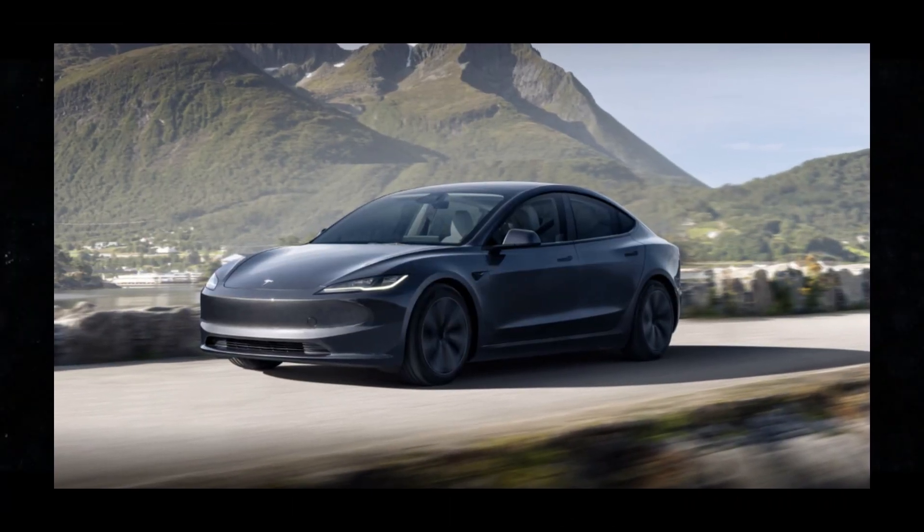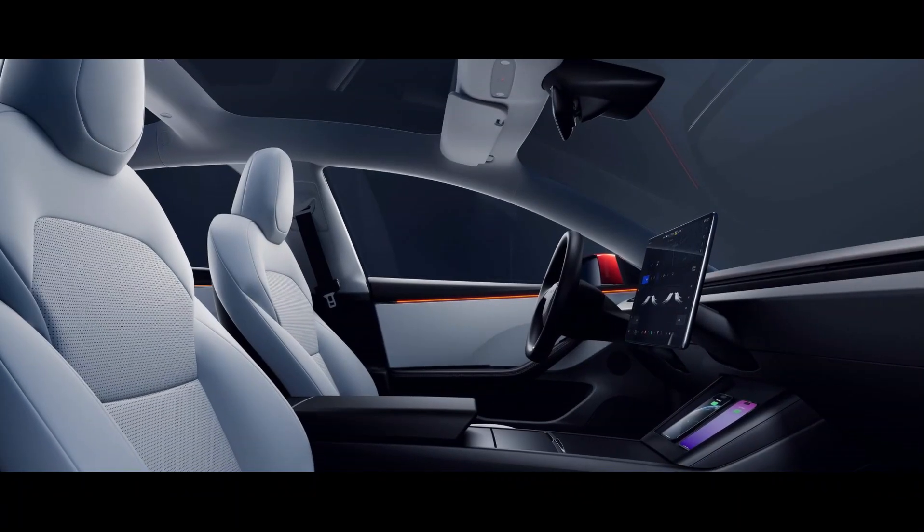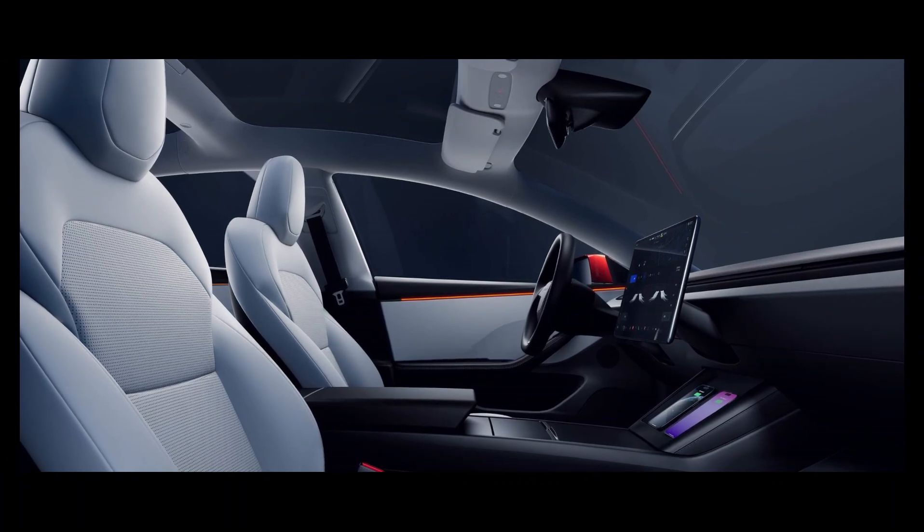It combines style, practicality, and performance in a way that few other cars can. I'm truly impressed with the care and attention to detail that Tesla has put into the design of this car.